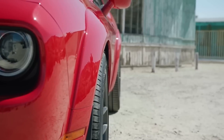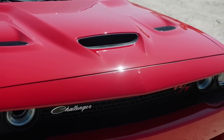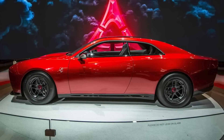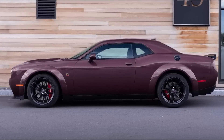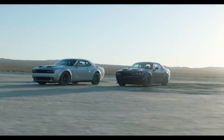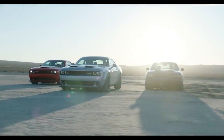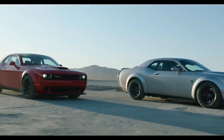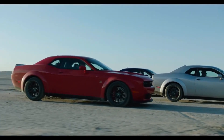The 2024 Dodge Challenger SRT Hellcat is expected to be priced similarly to previous generations, with a starting price of roughly $60,000. Buyers should expect to pay more for higher trim levels and more options. While the 2024 Dodge Challenger SRT Hellcat's release date has not been confirmed, it is expected to hit dealerships in the latter half of 2023.